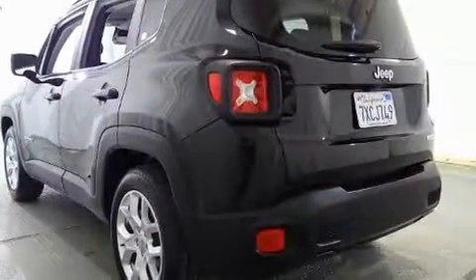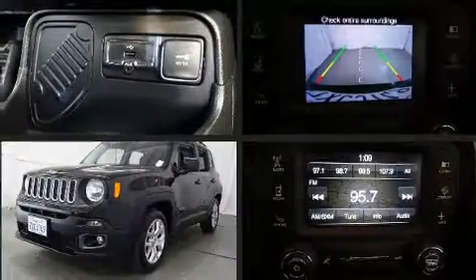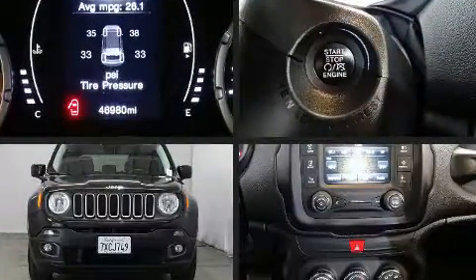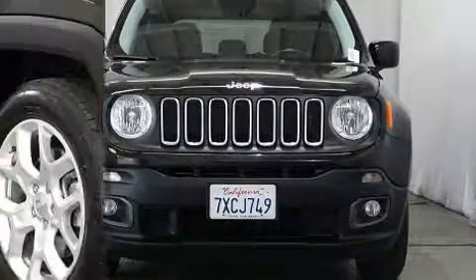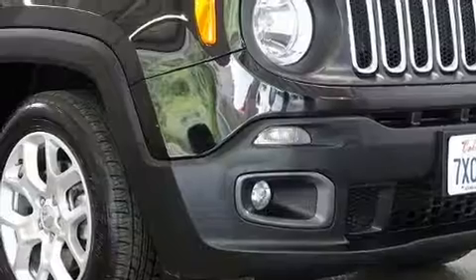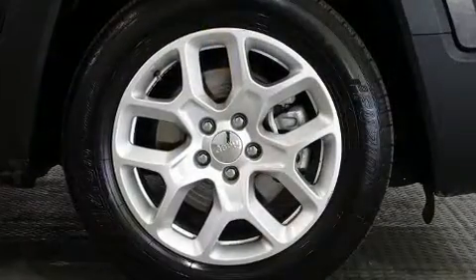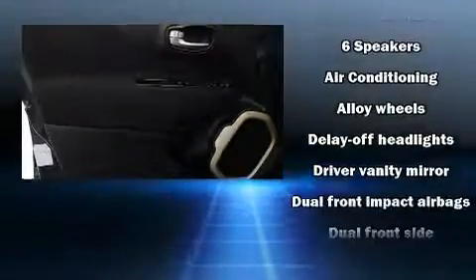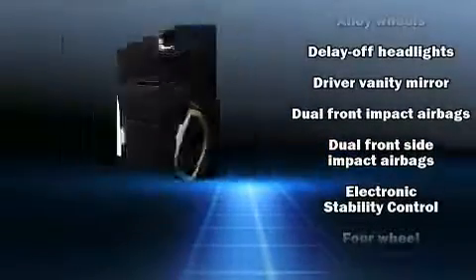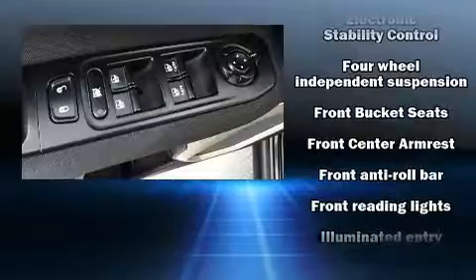A turbocharger is also included as an economical means of increasing performance. Jeep prioritized practicality, efficiency, and style by including one-touch window functionality, variably intermittent wipers, a leather steering wheel, heated door mirrors, and a split folding rear seat.